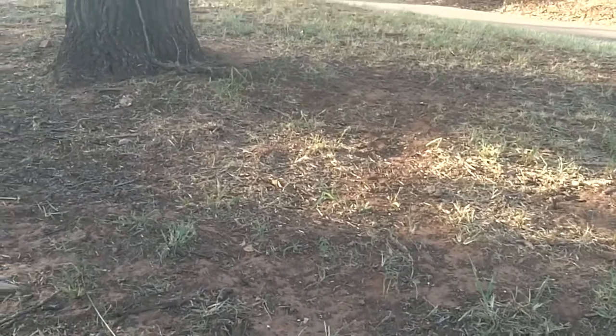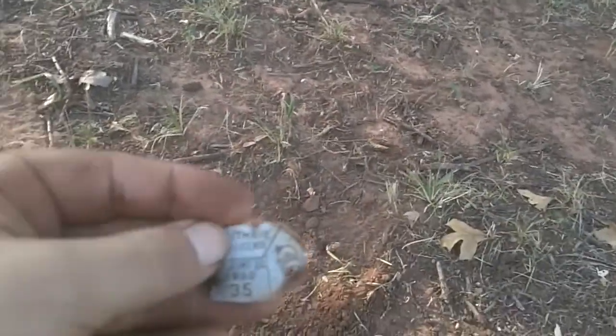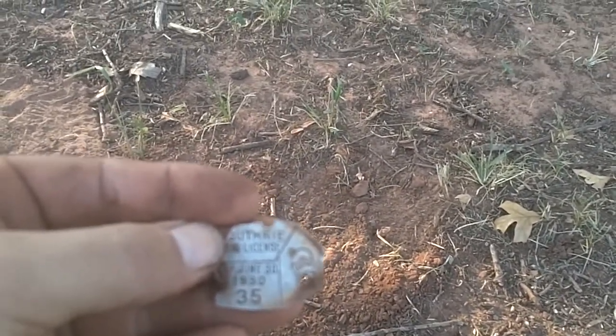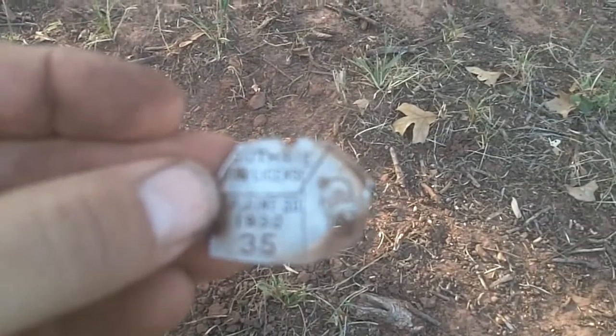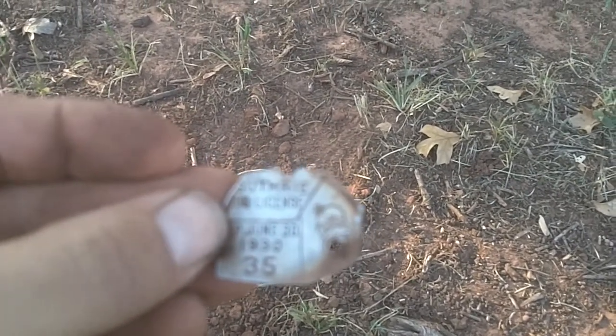Alright people, what's going on? Just out digging some holes. Got my first nice little relic — dog tag. June 30th, 1930. So that's a dog license. That's a really old one, which means I'm around some old stuff. Alright, let's get to digging.